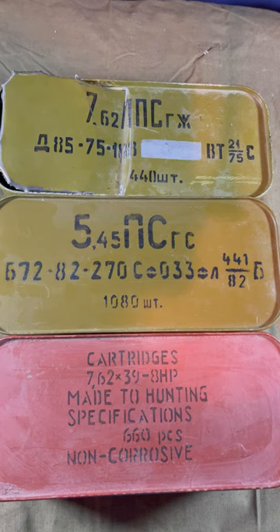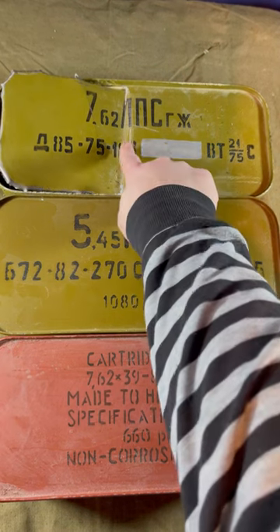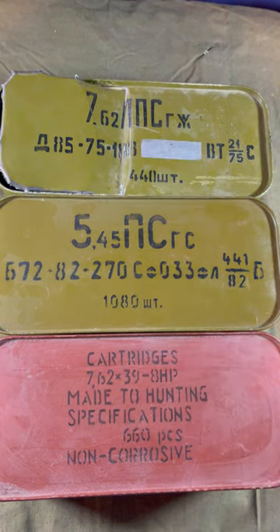So 7.62x39 would be 640 to 700 rounds, and 7.62 Tokarev is usually 1224 rounds. If you'd like to know more about what all the other markings mean on these, check out a longer video I have on my channel.